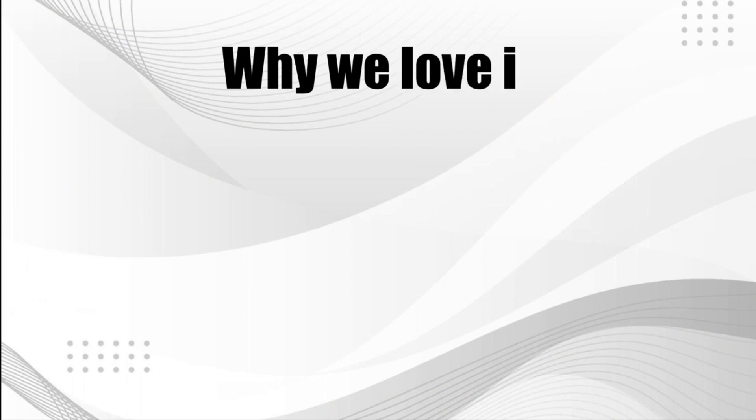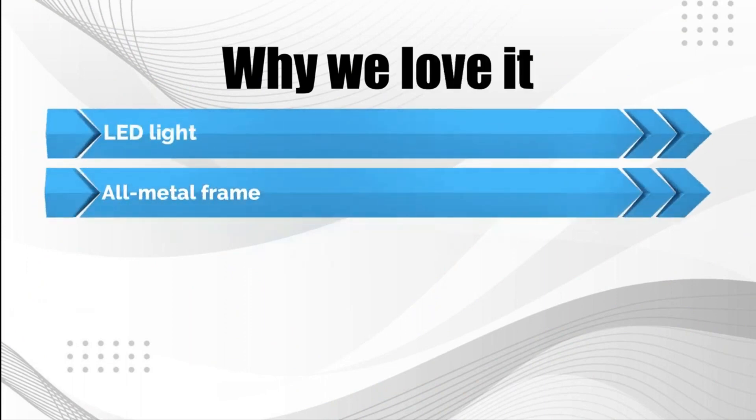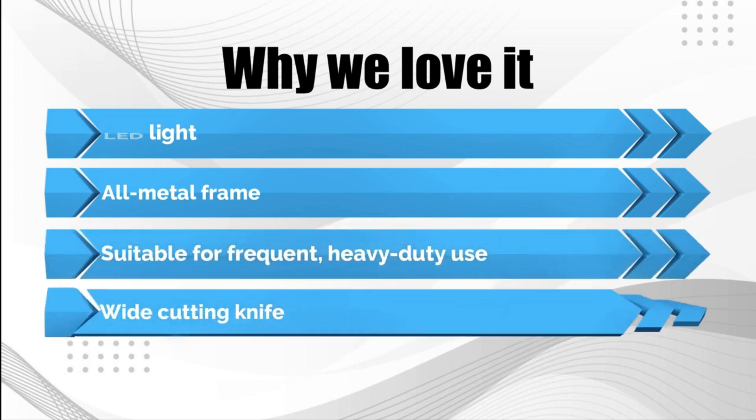Various accessories such as tweezers, a lint brush, and a scrap bag are included. Why we love it: LED light, all-metal frame, suitable for frequent heavy-duty use, wide cutting knife.